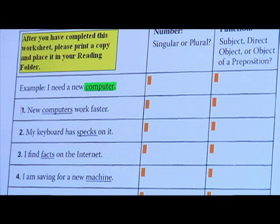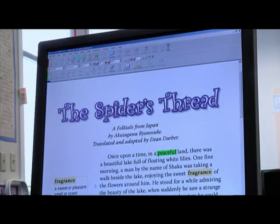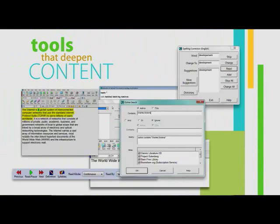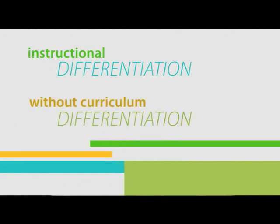Text is read out loud with near-human speech quality, helping students transition from digital text to traditional print-based texts with ease. By providing access to tools that deepen academic content, Kurzweil 3000 allows for easy instructional differentiation without requiring curriculum differentiation.